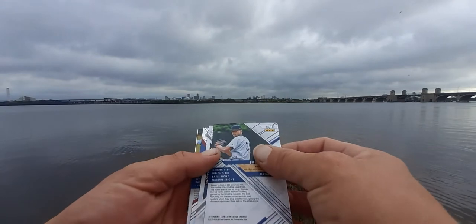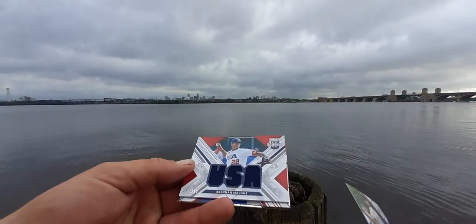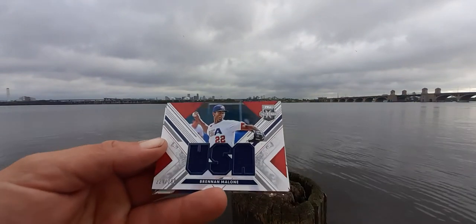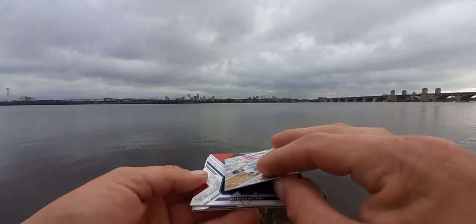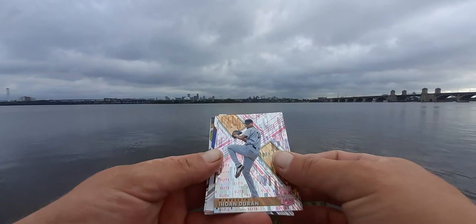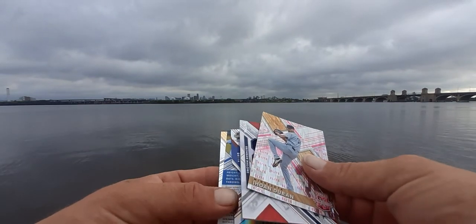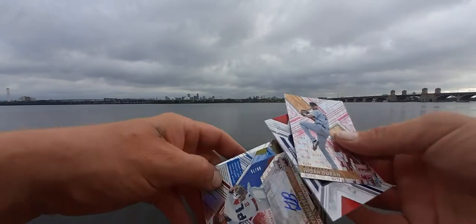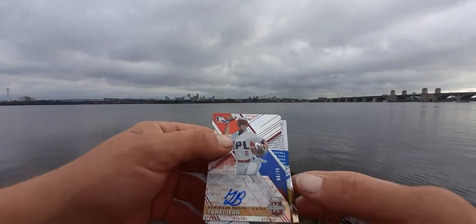Alright, might as well share the first one — we got Brandon Malone, 229 out of 299, and then our pink card. Then we have — oh, check that out, that is cool! Number 2 out of 75, low numbered green.